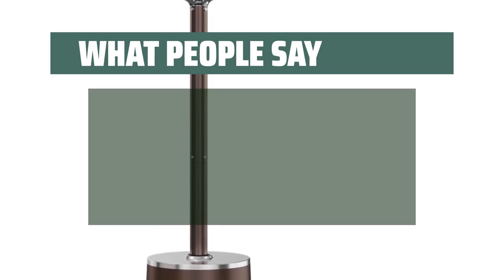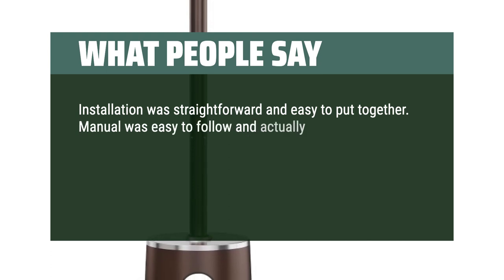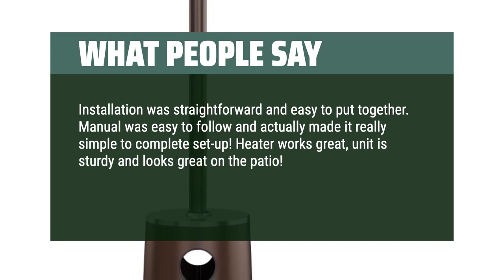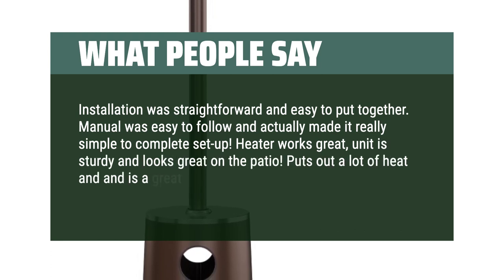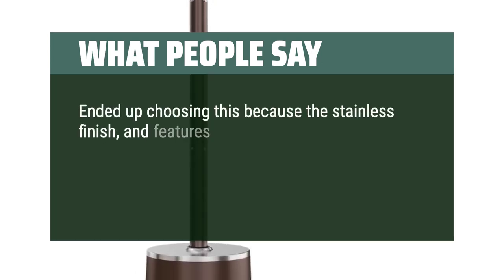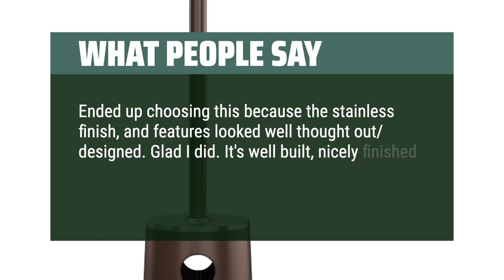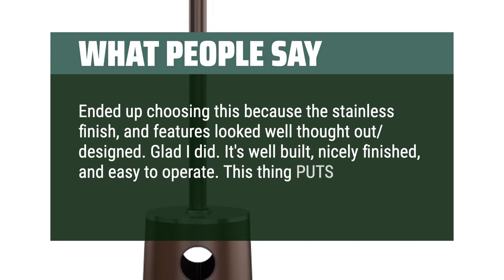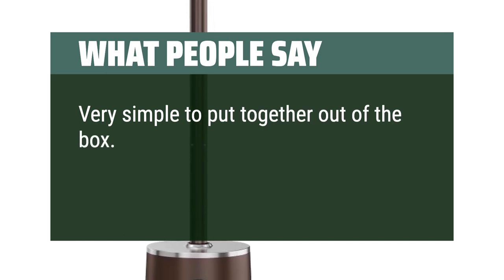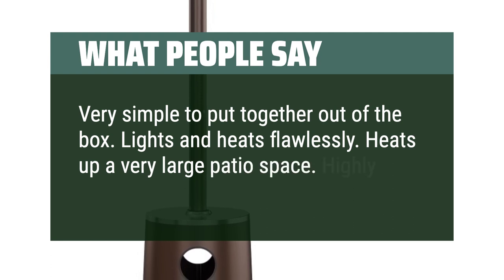What people say: Installation was straightforward and easy to put together. The manual was easy to follow and made setup simple. The heater works great — the unit is sturdy and looks great on the patio. It puts out a lot of heat and is a great addition for the price point. I chose this because the stainless finish and features looked well thought out. It's well-built, nicely finished, and easy to operate. Very simple to put together out of the box, lights and heats flawlessly. Heats up a very large patio space. Highly recommend this product.